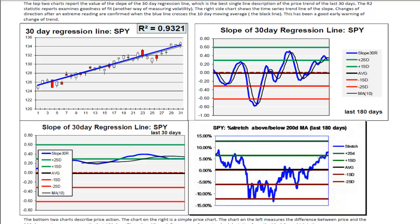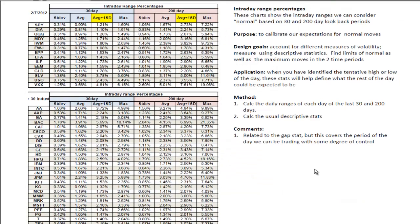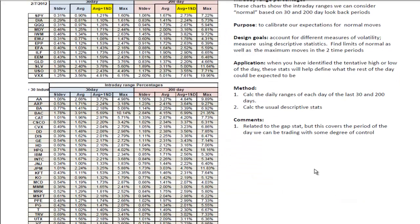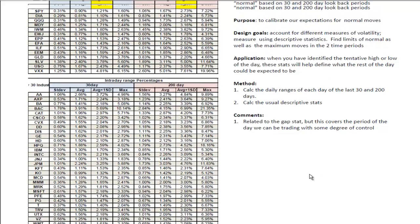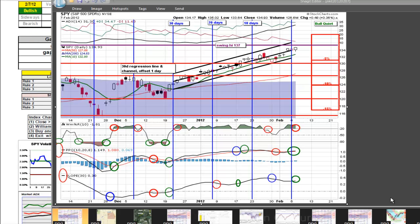The remainder of the chart is just statistical background information, so I'm going to halt it there and see you in the chat room tomorrow. Good evening — this is Ken Long from Tortoise Capital Management with a review of the market health check for February 7, 2012.